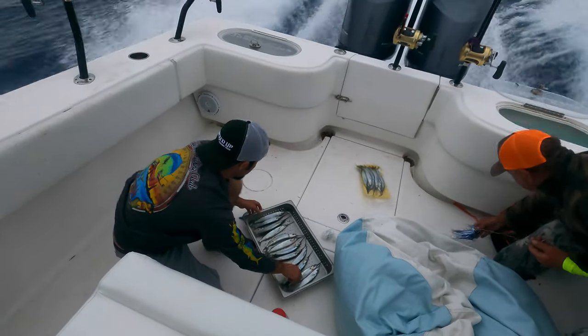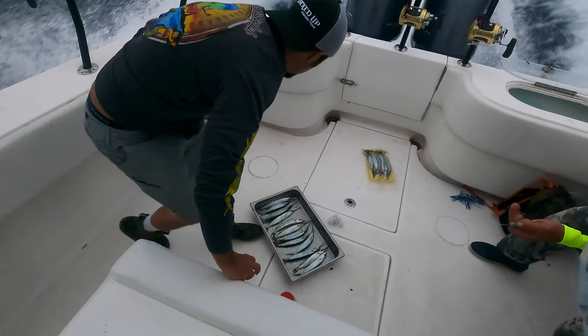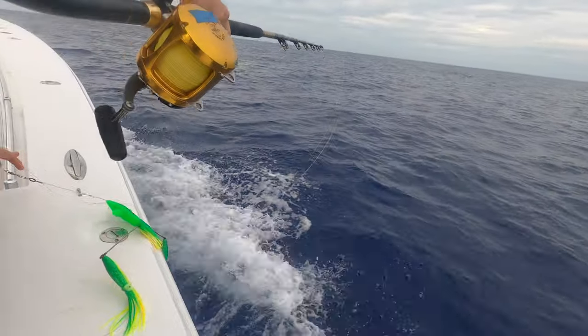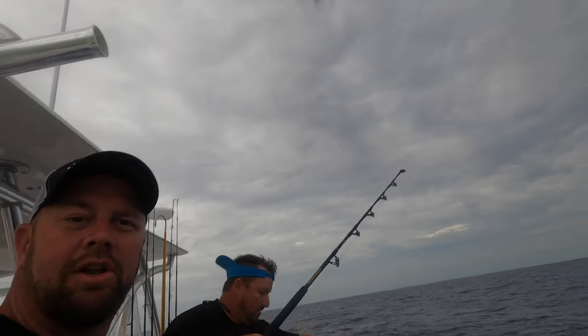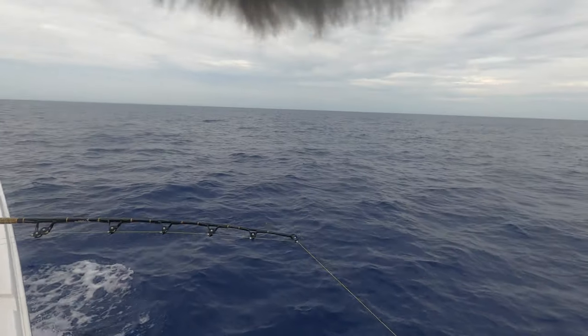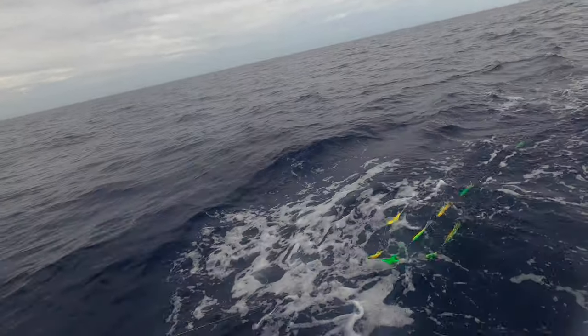We get out about 80 miles and we start seeing some birds, so everybody starts scrambling, picking up, getting our baits ready. We also got these new Sterling tackle wide trackers — they got a little diverter that pushes them to the outside into the clean water, outside of the wake into the clean water. It's pretty cool and you'll see them later in the video.